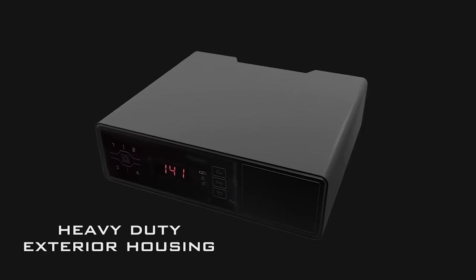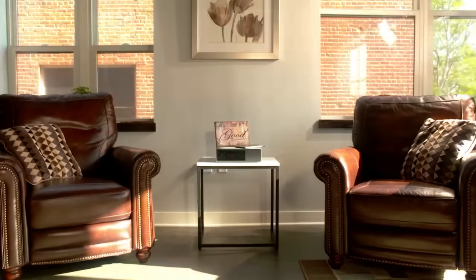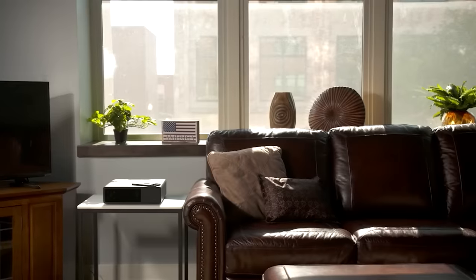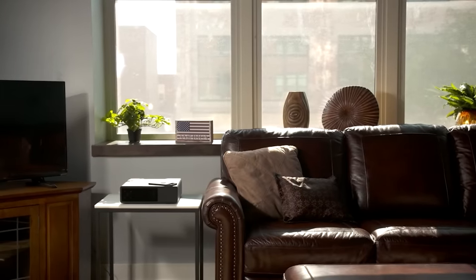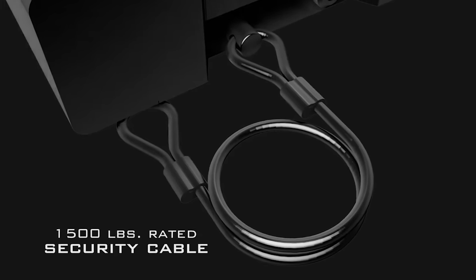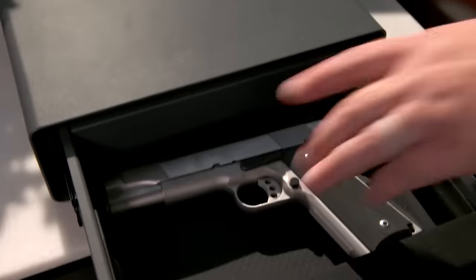The overall dimensions of the safe are 12 by 10.5 inches, while the interior measures 9.2 by 6.9 inches. The safe can be powered by an electrical outlet or AAA batteries, and if you want to feel safer, you can use a security cable to protect your safe from theft.